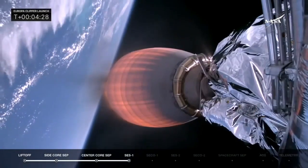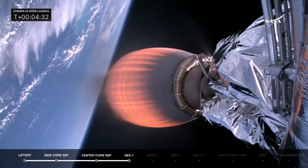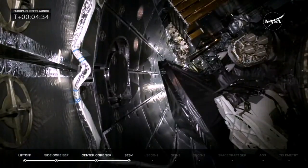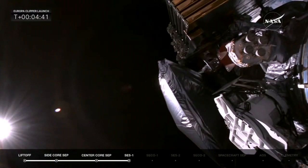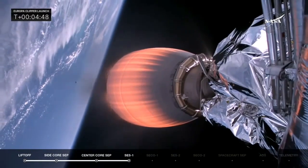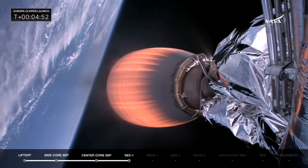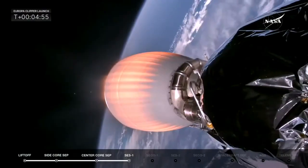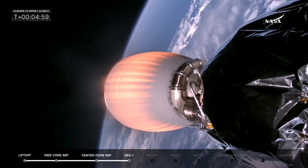Next up in about 10 seconds will be fairing separation. The fairing has protected Europa Clipper on its ascent up into space, but once we get into space we don't need that fairing anymore. Fairing separation confirmed — the fairing has separated, and those will be recovered by SpaceX's own recovery ship, Go Cosmos. There you see them falling away into space. That is the only part of this rocket that will be recovered. The glow of the MVAC-D engine as it performs its first burn.